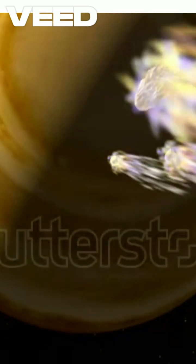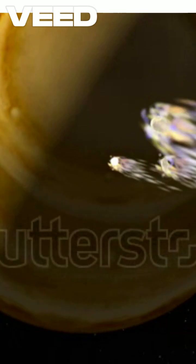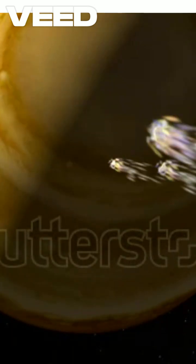This heat causes the gas to glow, creating a spectacular display. But here's the kicker — all that heat doesn't just vanish. It seeps back into the comet, which is made of fragile, volatile ices. The result? A rapid expansion of vapor that shatters the comet into smaller pieces.